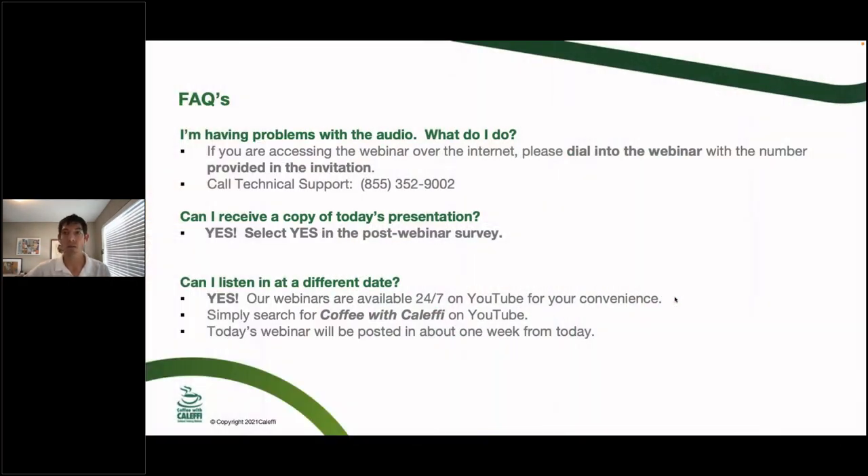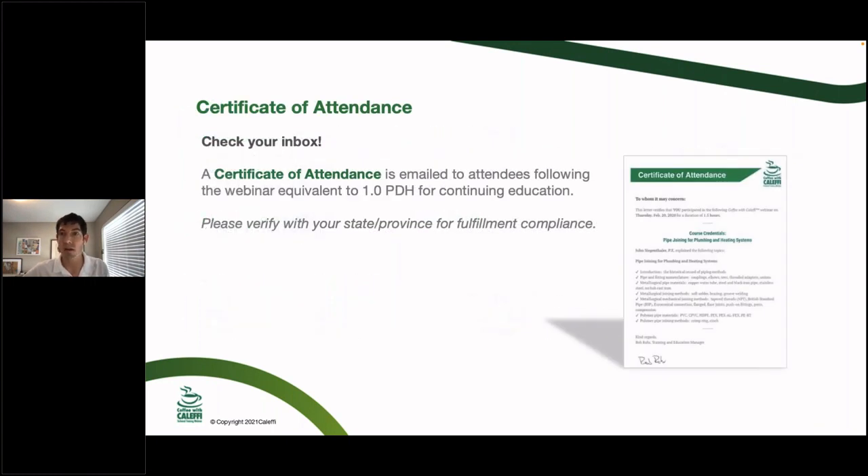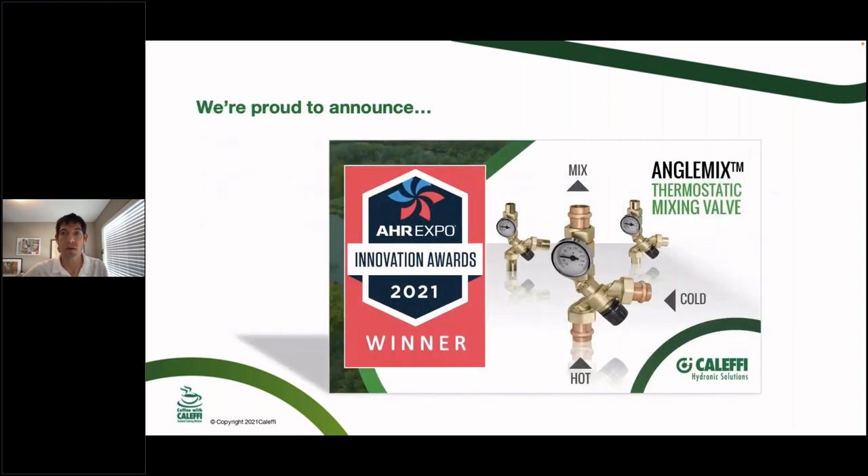If you're having trouble with the audio, the best bet is usually to log out and log back in, but there is a tech support number that goes directly to GoToWebinar. If you want a copy of the presentation, you can hit yes in the post-webinar survey, and we always archive these on YouTube — usually a couple days later. We'll also send you a certificate of attendance, which can be self-reported in many states.